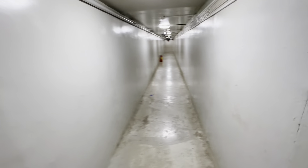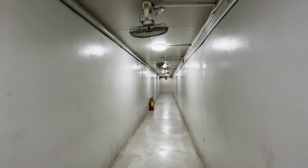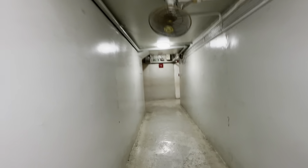Heading down another corridor further. This way we continue toward the exit. Another bunker down here. All of this would have been scurrying with activity during the war, especially toward the end.